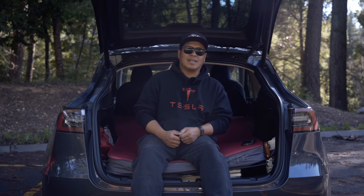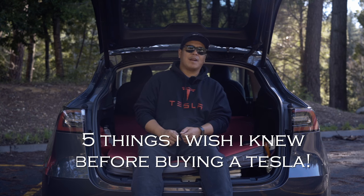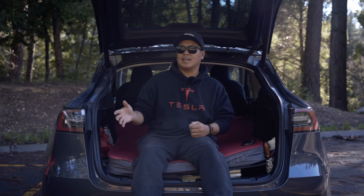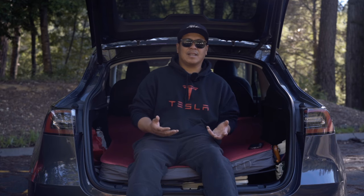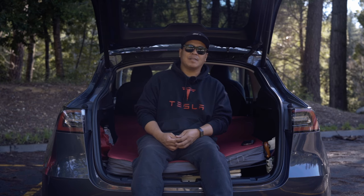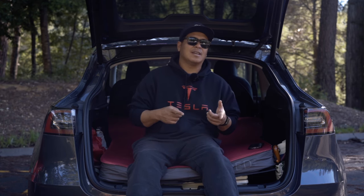Hey guys, welcome to this episode of TLA. On this episode, I'm going to go over the five things that I wish I would have known before I bought this Tesla. A lot of the things I have learned now versus when I first bought it completely blindsided me. I'm going to go over the five things I think are most important for you as someone who may want to get a Tesla to go fishing or traveling.